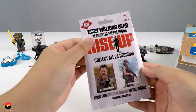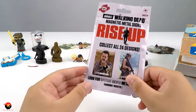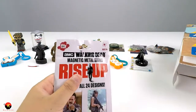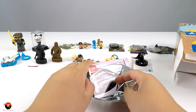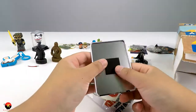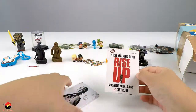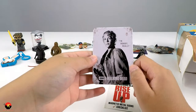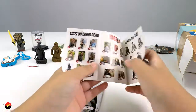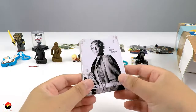Now on to our fourteenth item - Walking Dead series magnetic metal signs. Let's open this up. These are magnets and it only comes with one. Looks like we got Carol. This was our fourteenth item.